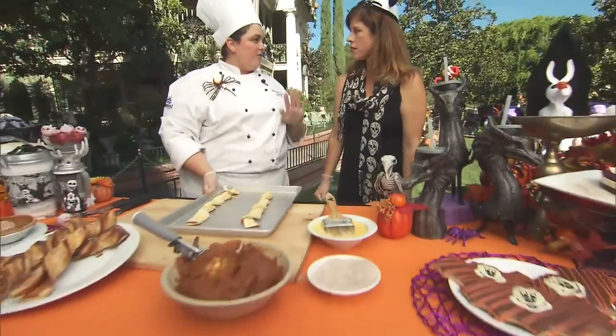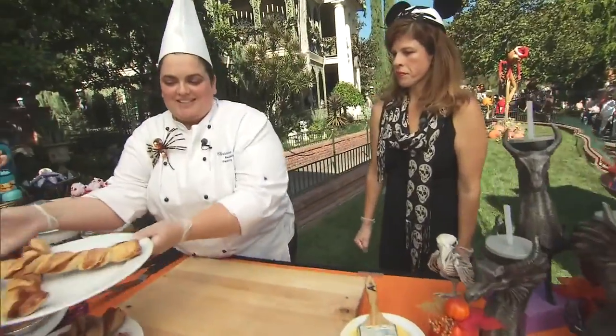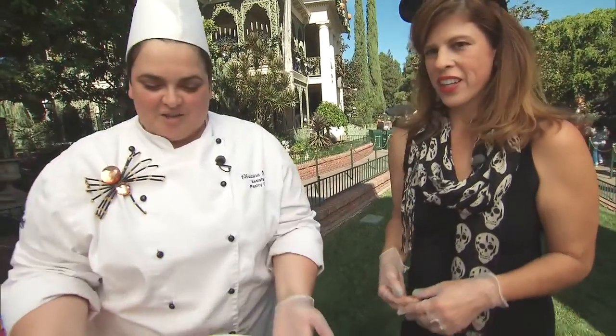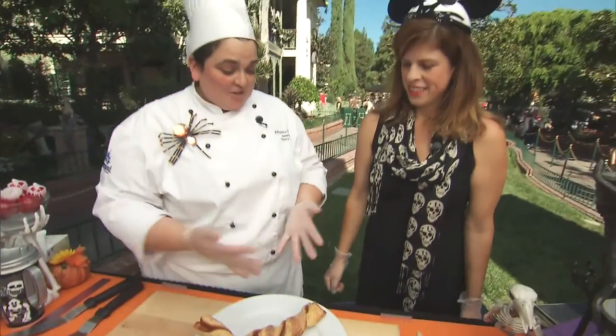You're going to put this in the oven for 20 to 25 minutes depending on your oven. And again, magic of Disney — look at your twists, they're beautiful! You bake well. Thank you, you're hired! These twists you can get at California Adventures in Cars Land or in Disneyland in Fantasy Fair.